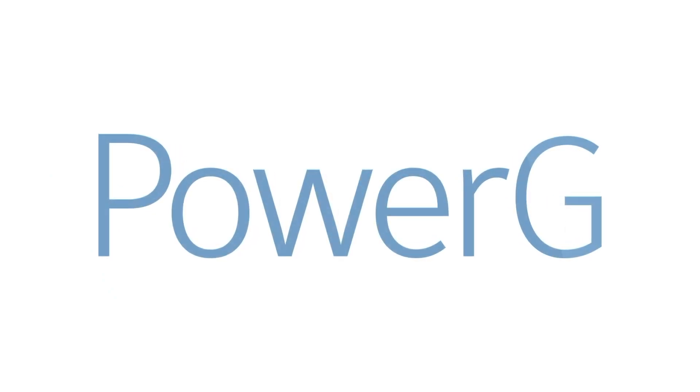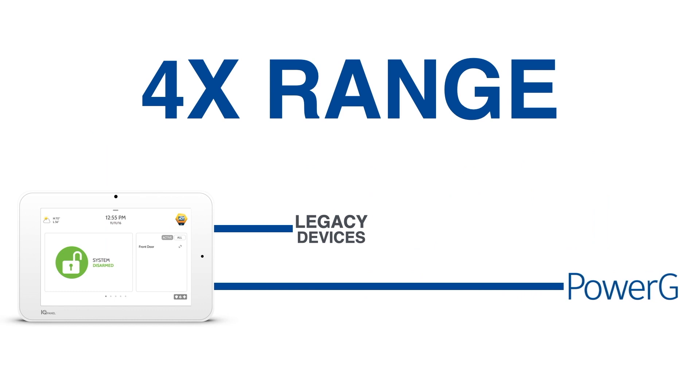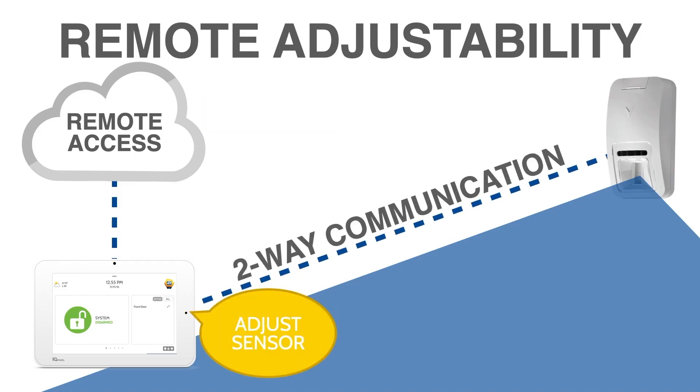These sensors utilise PowerG, the latest in encrypted wireless technology, with four times the range of legacy wireless sensors and powerful two-way encryption that automatically detects interference and adjusts to ensure you have the best signal for the longest battery life.